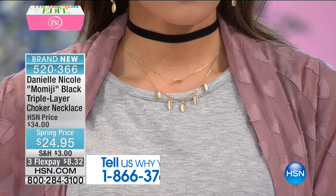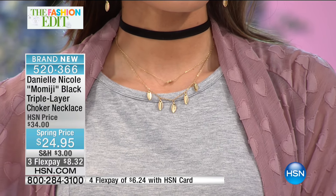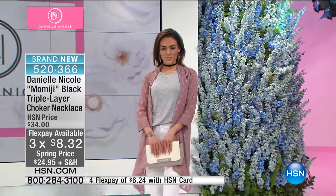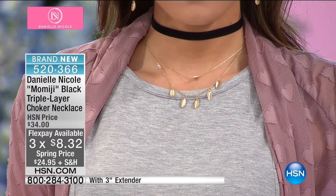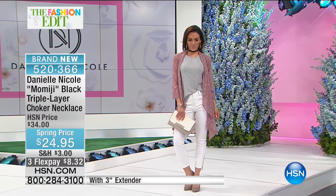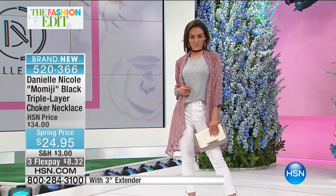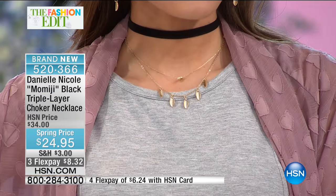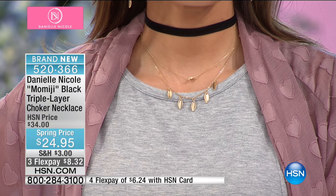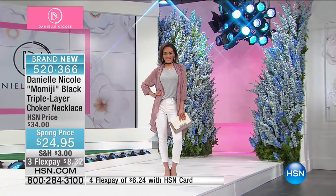This is very limited — only 400 of these to go around. It's on flexible payments today so you're looking at about eight dollars and change. It's 12 inches in length with a three-inch extender so you can really adjust it to get that perfect fit on your neck. You can take jeans and a great t-shirt or a sweater top and this necklace becomes the focal point of your outfit. It's a brushed gold tone with a modern vintage feel mixed with that gorgeous elegant black velvet choker.